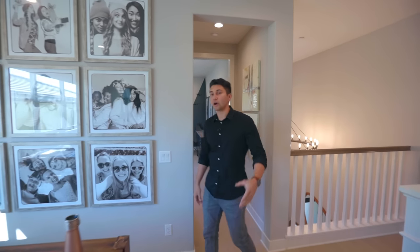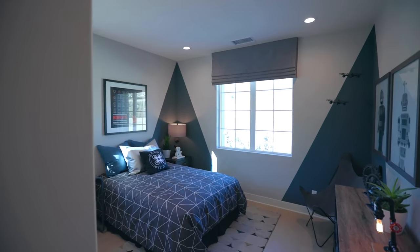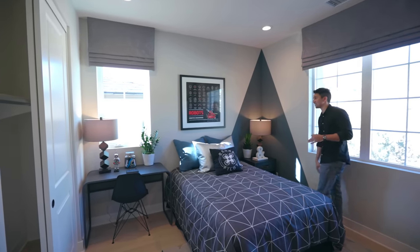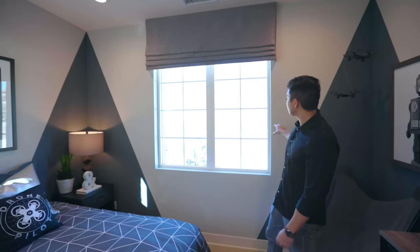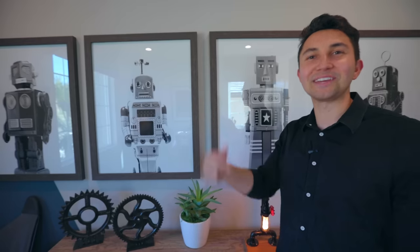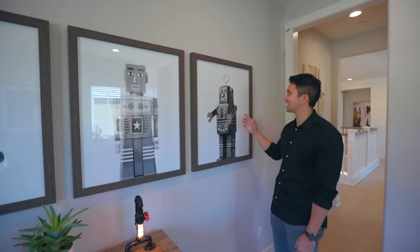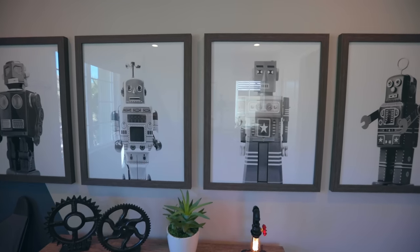Walking down the hall, here's the first bedroom on this level — wow. This room is staged perfectly for a drone pilot. Anyone into drones, robots, or technology in general will absolutely love this. There's a window looking out to the front yard and main driveway. There are more robots up here — let us know in the comments which one is your favorite. This room is also ensuite with a bathroom right next to it.